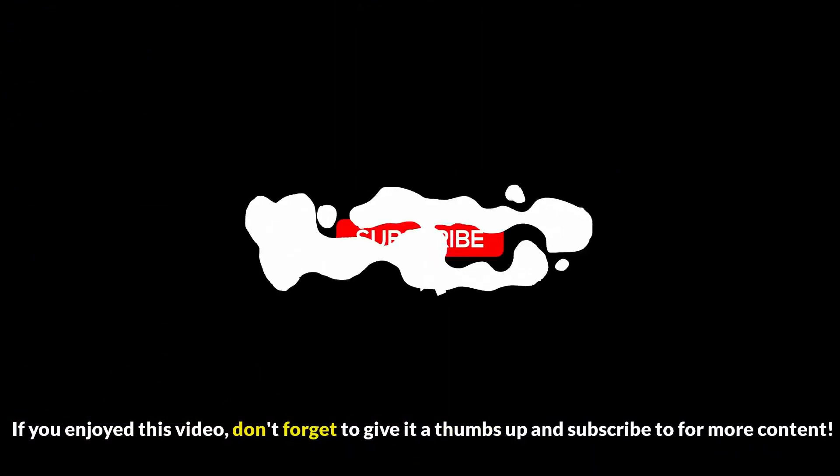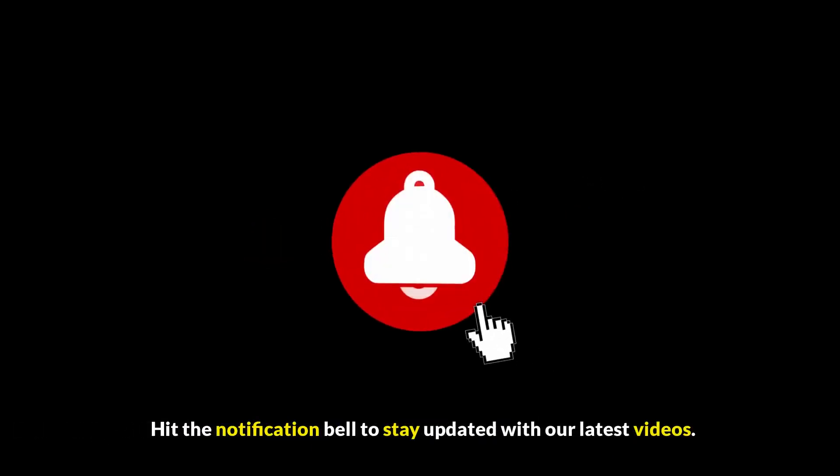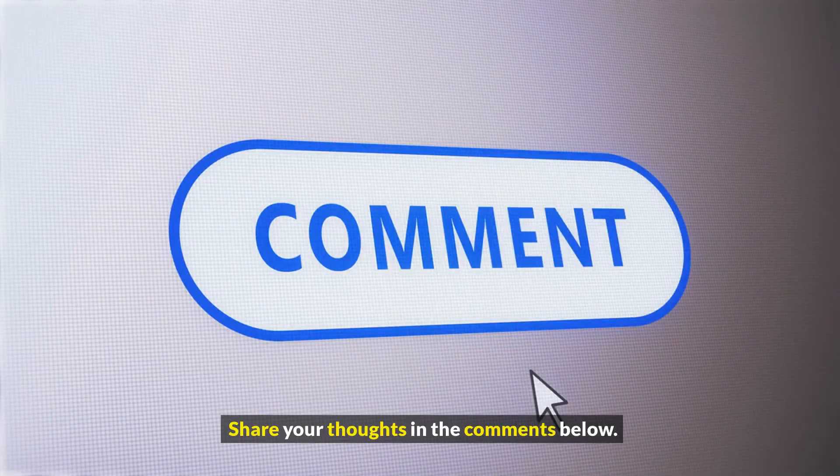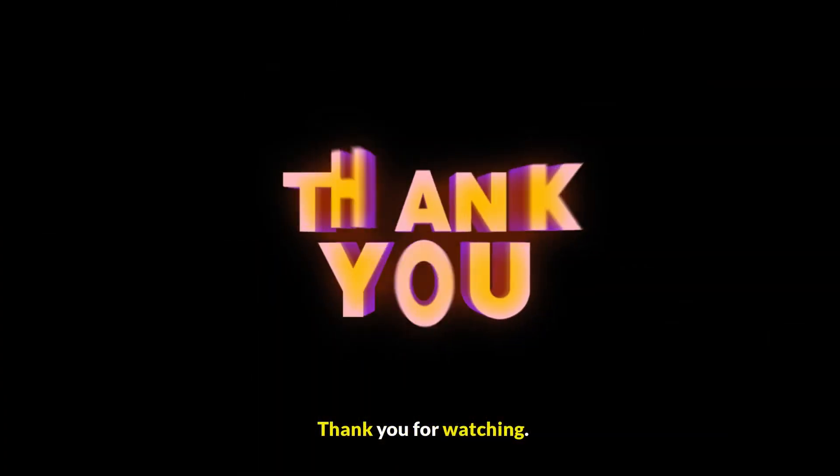If you enjoyed this video, don't forget to give it a thumbs up and subscribe for more content. Hit the notification bell to stay updated with our latest videos. Share your thoughts in the comments below — we love hearing from you. Thank you for watching.